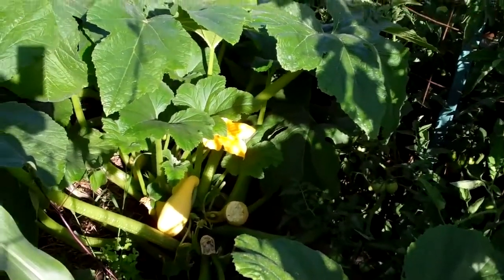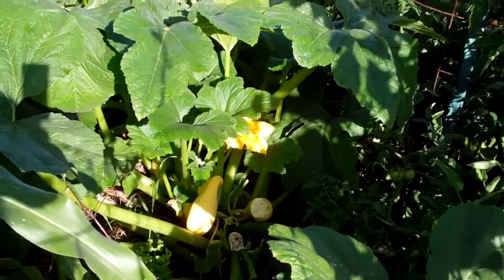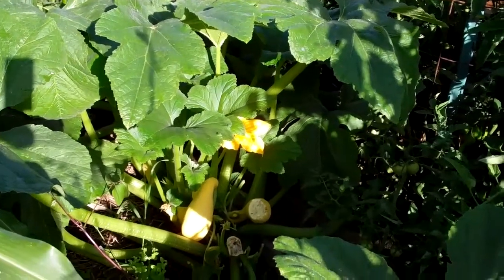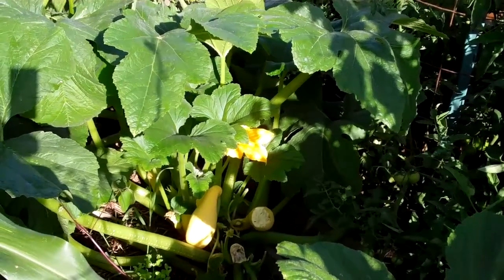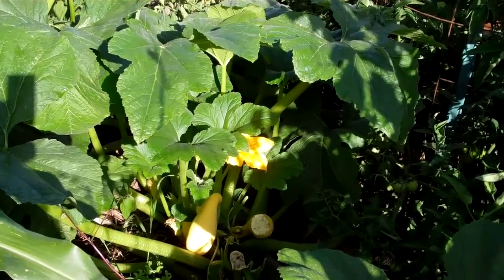One or two yellow crookneck plants can supply you with all the crooknecks that you need for a long period. One of my favorites — slice them up, add a little bit of butter, a little bit of spice in the pan. Oh, they're so good. Yellow crookneck squash, you got to try that one.